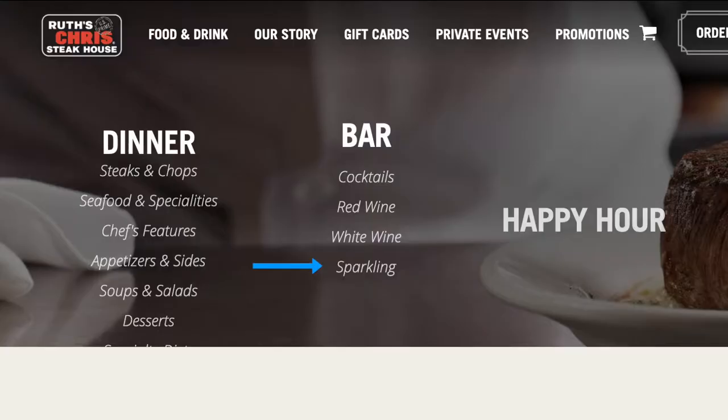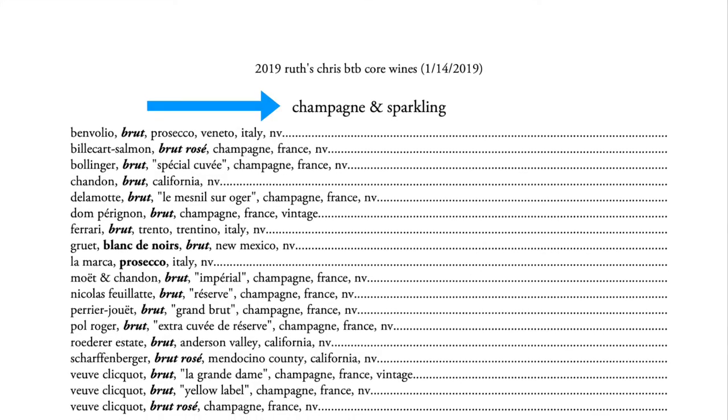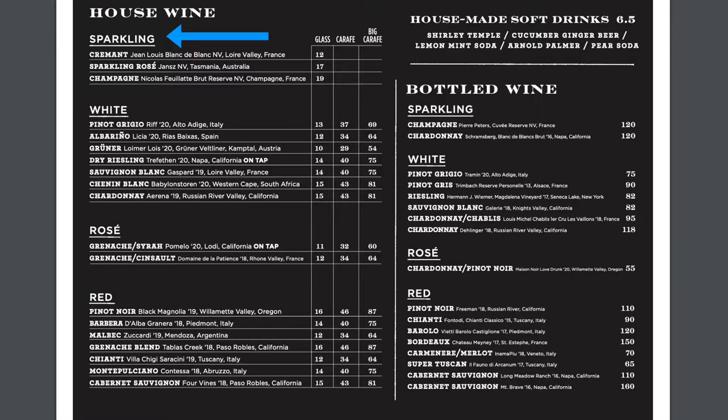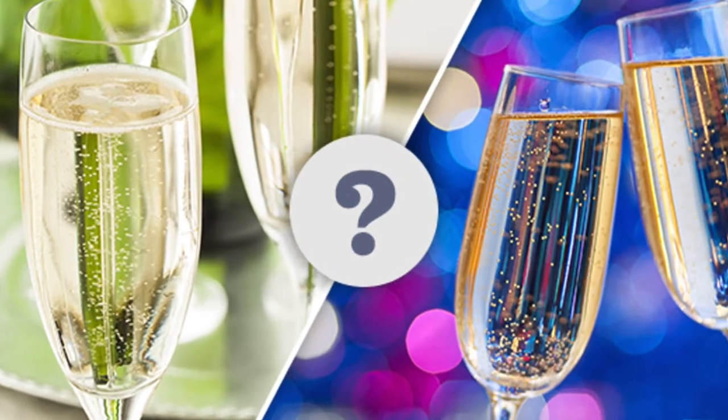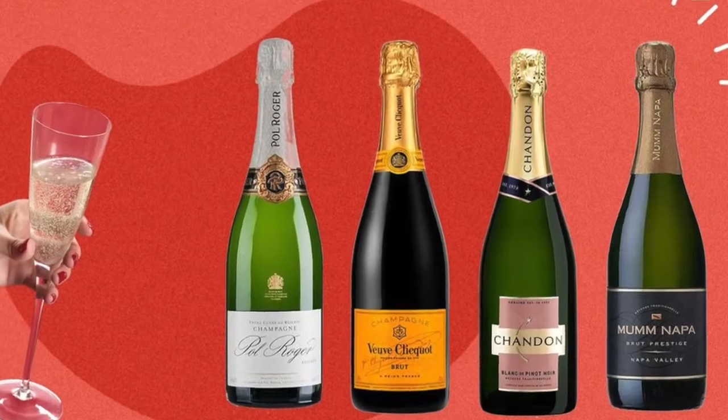Next time you're at a restaurant or looking at a bar menu, look through the pages. You'll see very clearly that there are sections for white, red, even rosé, and there's always a section for sparkling wine. Sometimes, because in the US a lot of people just use champagne as a misnomer for all types of sparkling wines, they will use those names coupled together — champagne and sparkling wine. But hopefully in this video, you'll learn that sparkling wine is actually a whole other umbrella, a category of its own.